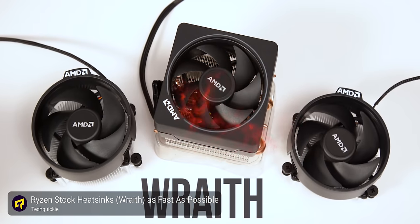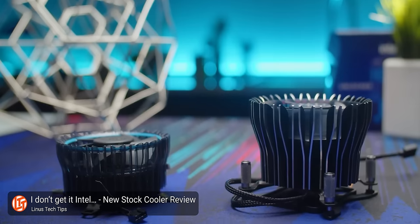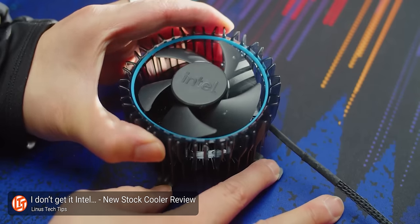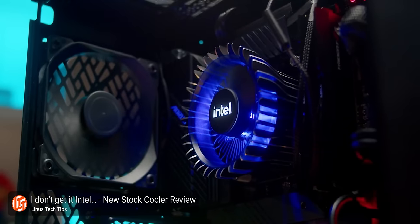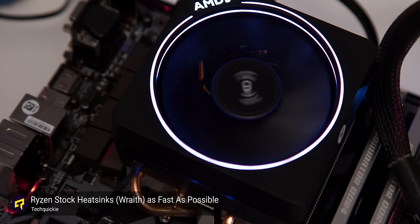The modern AMD Wraith stock coolers are much improved in this regard, but they, along with their Intel counterparts, still generally can't run as quietly as aftermarket coolers, which tend to be larger than stock. However, noise is subjective — if you're not often pushing your processor too hard, you may find you're perfectly satisfied with the noise level of the stock cooler, making this a try-it-and-see kind of situation.